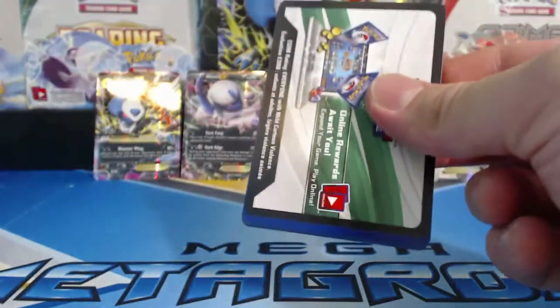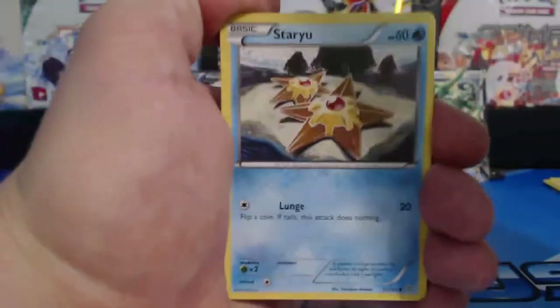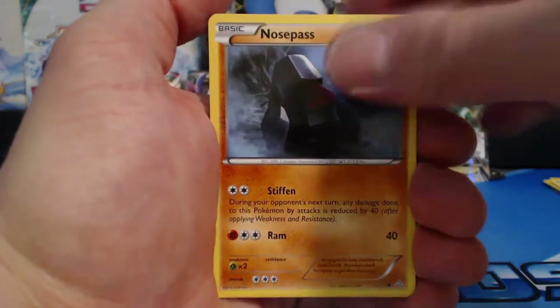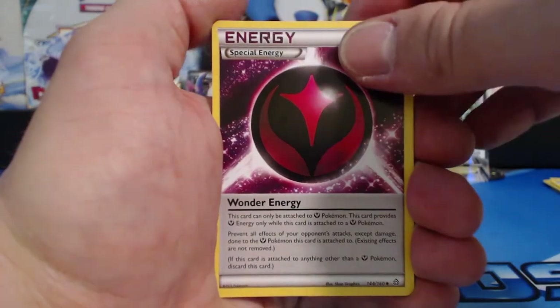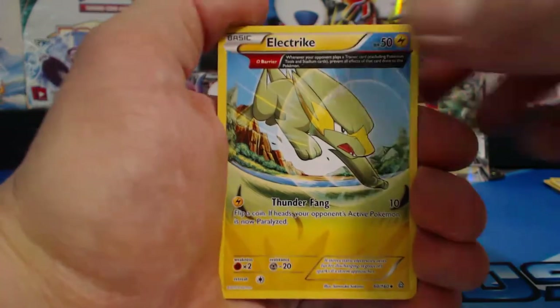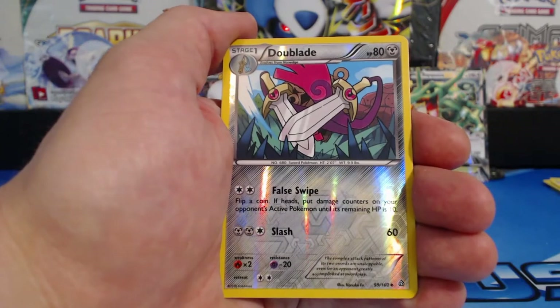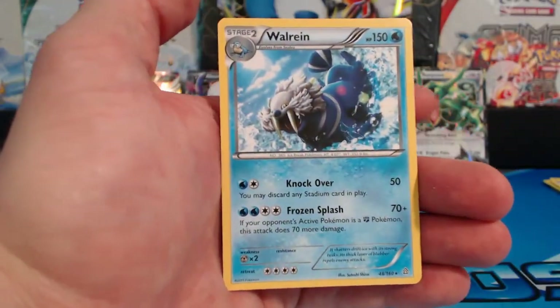Alright, last pack. So we have gotten so far two holo rares and one extra EX card. Staryu, Volbeat, Nosepass, Spinda, Mudkip, Wonder Energy, Electric, Ancient Trait card, Teammates, Reverse Holographic, The Blade. And our last card is another Walrein - check that out.